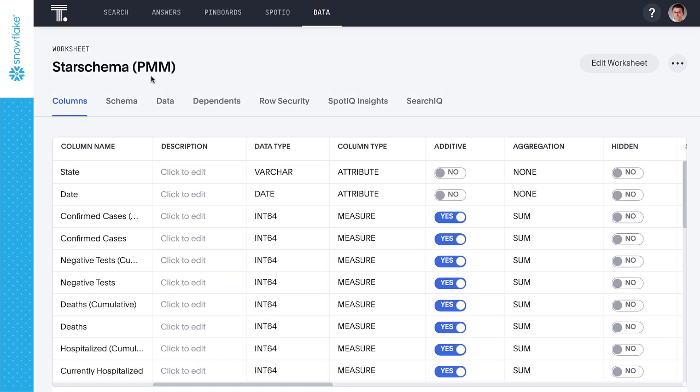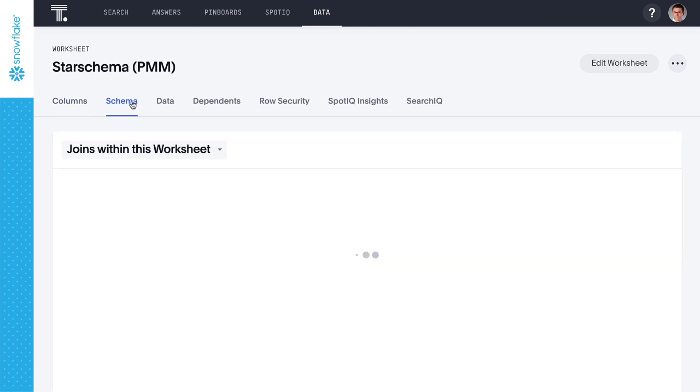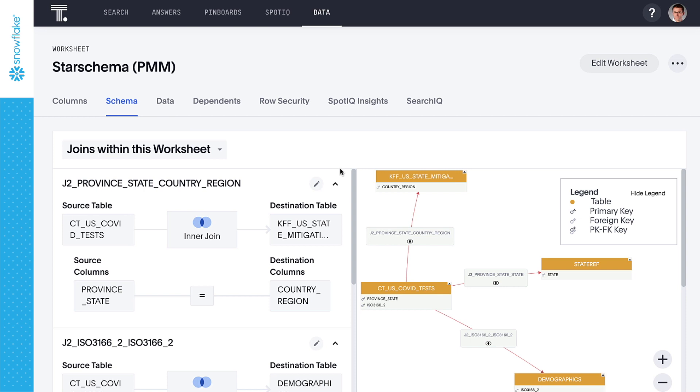While the schema adjoining the tables we've selected may appear slightly complex, ThoughtSpot's powerful search engine handles complex queries with ease. And both ThoughtSpot and Snowflake are built for speed at scale, so we get ultra-fast search-driven analytics over billions of rows.